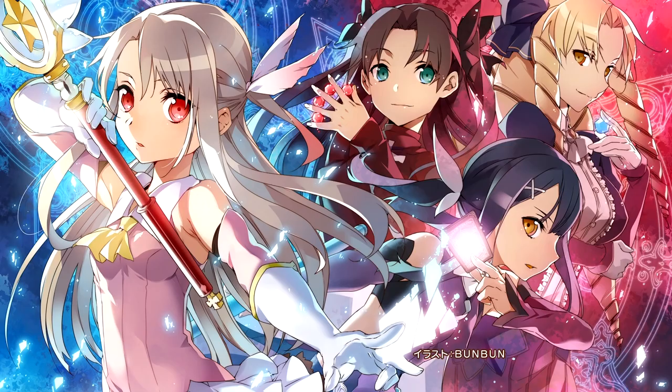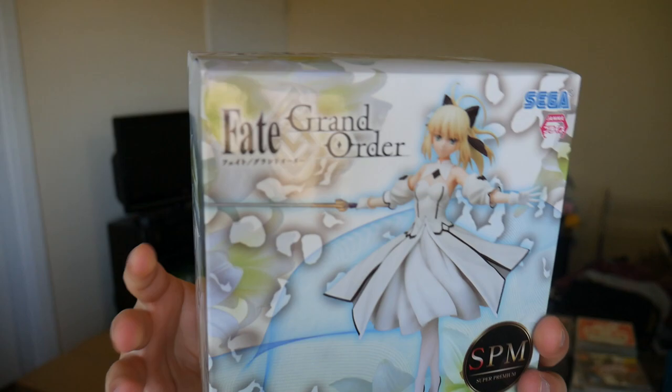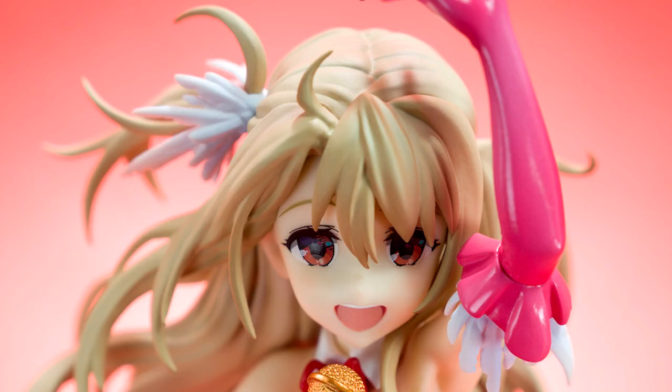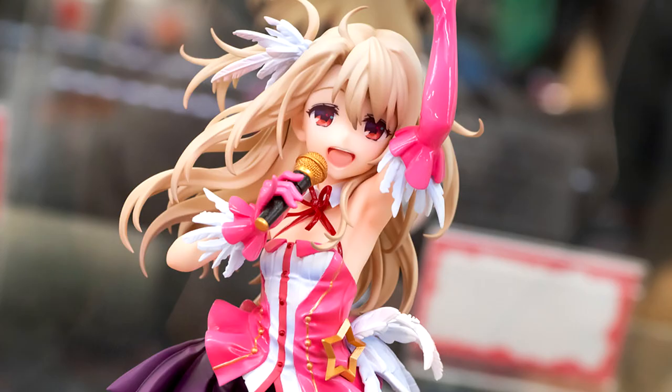Starting the top five is this 1/7th scale of Ilya from the Magical Girl spin-off series to the Fate franchise. At this point it's almost impossible for me to make one of these videos without mentioning at least one Fate figure. Despite there being quite a few figures from Prisma Illya, this is the first time she's been displayed idol-style from the live event, and I really have to appreciate how awesome her gold microphone is, as well as her uneven boots and gloves.